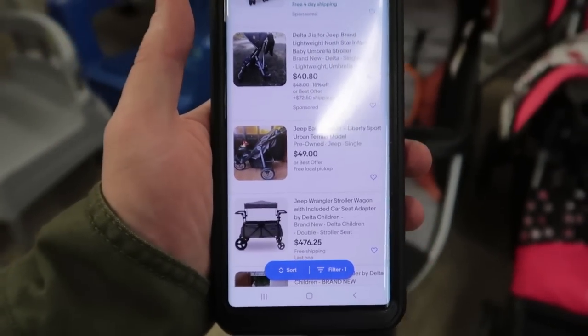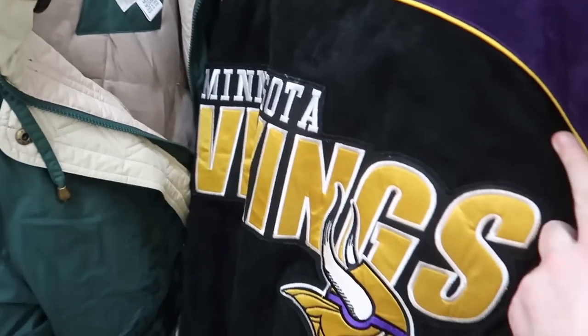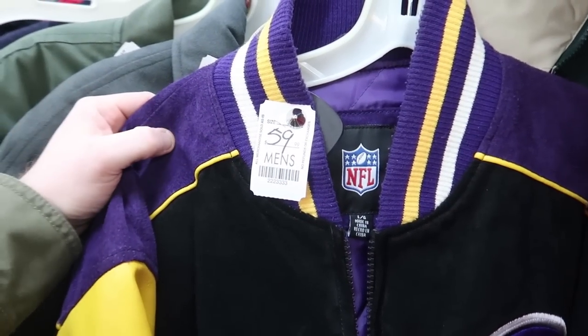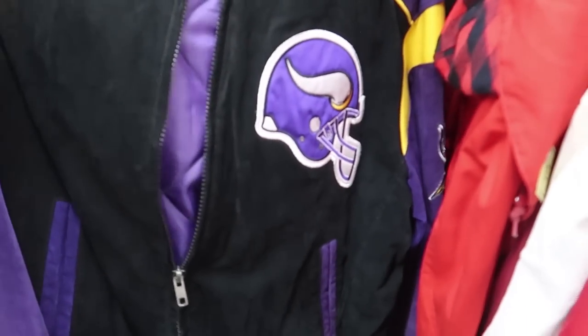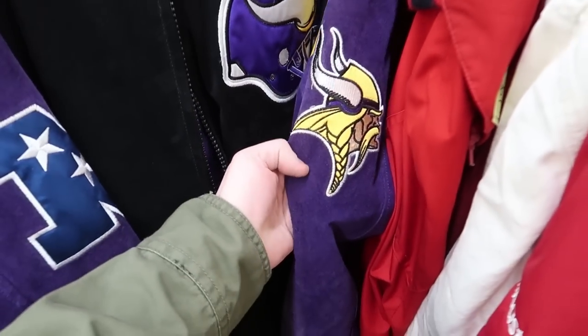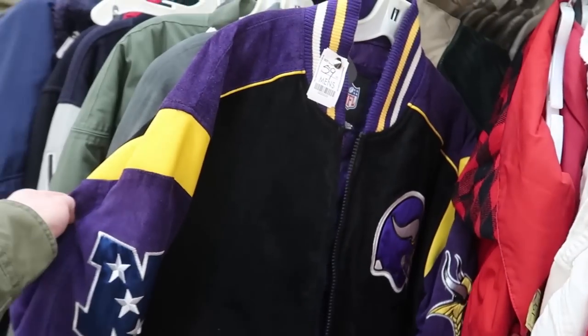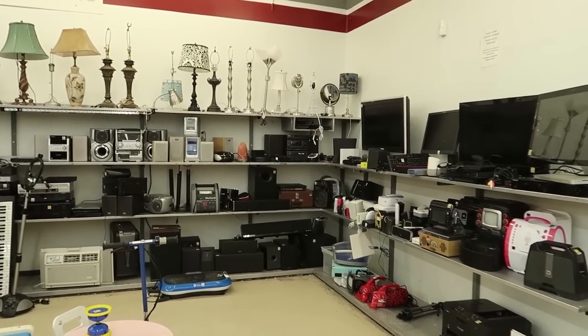I turned around from the strollers and saw this really cool Minnesota Vikings jacket - look at that huge logo on the back! But then I saw the price: $60. That seems expensive. It's a cool jacket though - you got the Minnesota Vikings head right there, this thing is pretty sweet. But not for $60, maybe $20.